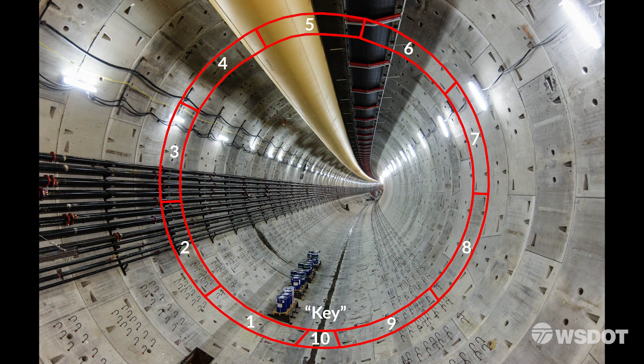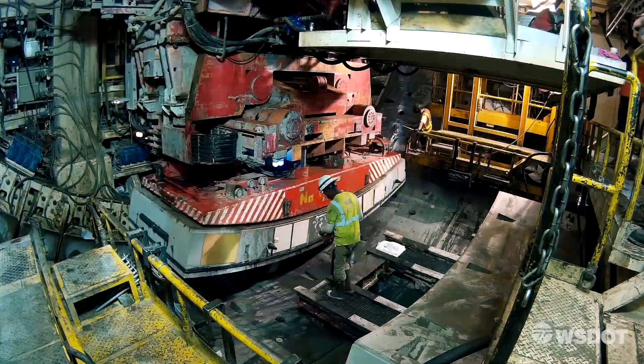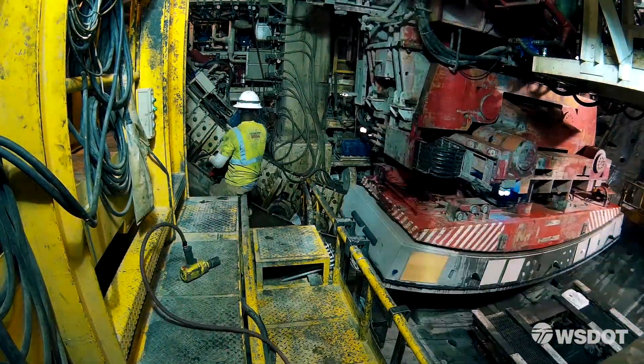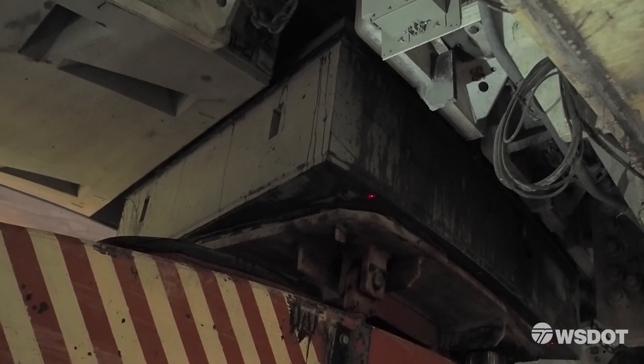There's ten segments per ring — nine of them are large and then one smaller one, which is called the key. It's like a puzzle: you have to start with one piece, match the next piece, and then you just keep going in a big circle. The computer tells us where we'll start building a ring — this first segment might start down here or it might start at the very top.